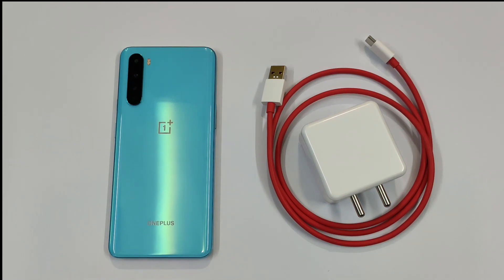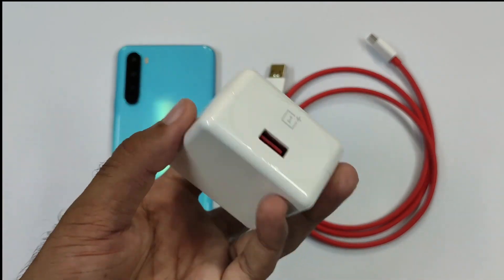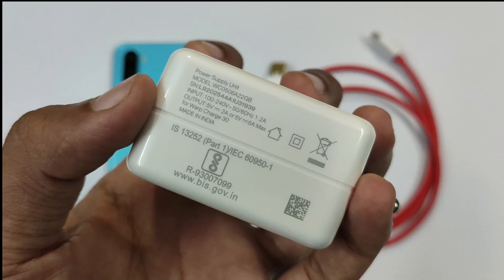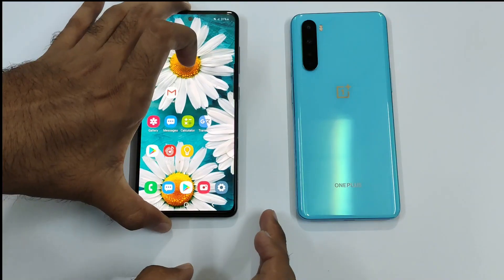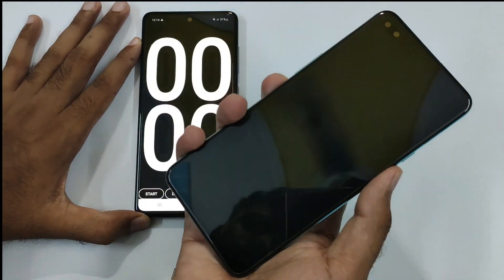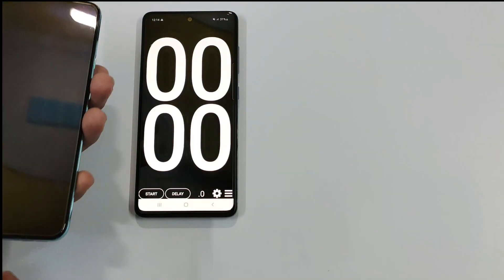Hey, what's up guys, Abhishek here. In this video we are going to do the battery charging test of the OnePlus Nord. This smartphone costs 28,000 Indian rupees and we are going to use the stock charger that comes inside the box — this is the Warp Charger 30T — and we are also going to use the default cable. OnePlus claims that this smartphone can charge up to 70% in just 30 minutes.